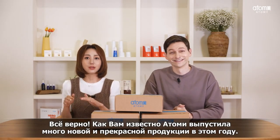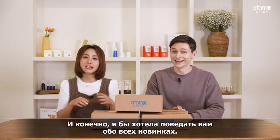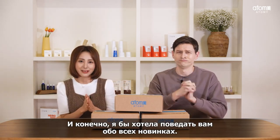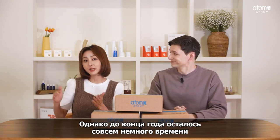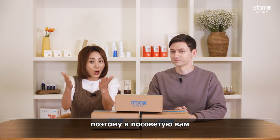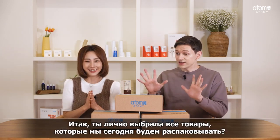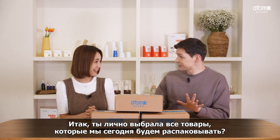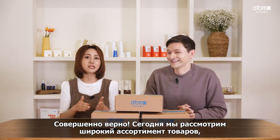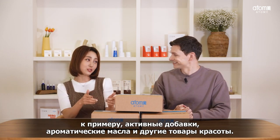As you know, there has been a lot of new releases from Atomy this year. I wish I could introduce every single product — impossible. But before the end of the year, I wish to recommend some products to Atomy members, so I came out voluntarily. I've selected everything from healthy supplements to beauty and essential oils, so please look forward to it.